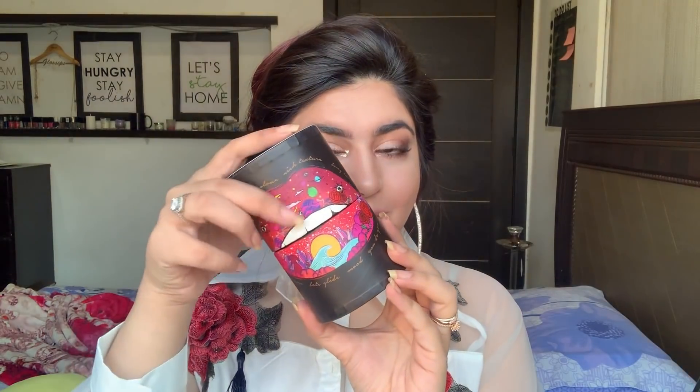I did not want to go with the basic everyday colors — those pinks or nudes. I wanted the lips to be the center of attention in this one. So I'm going with a bright red. All the product details are mentioned in the description box, you can check them out. Lip stick applied!